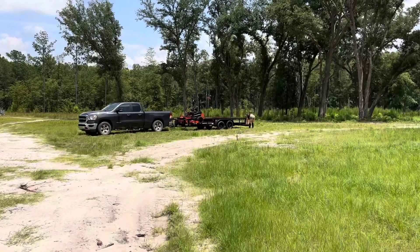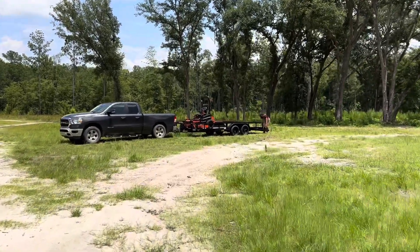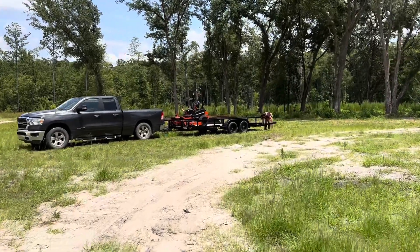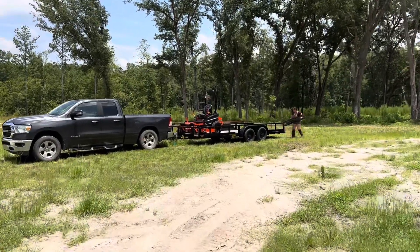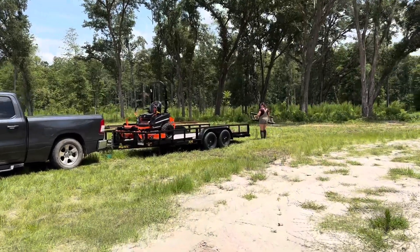Looked at all different mowers. Looked at John Deere. The John Deere we were looking at, believe it or not, with a mulching kit and a canopy, was $16,000. It had a Kawasaki engine — I mean, it's a mower.